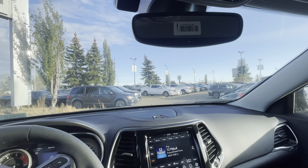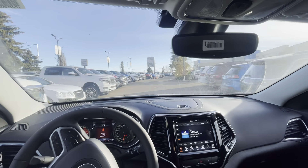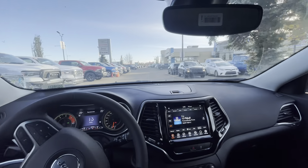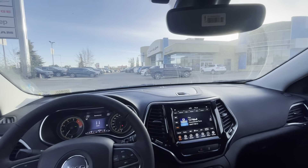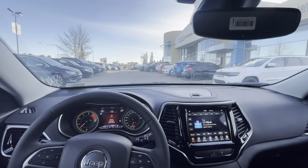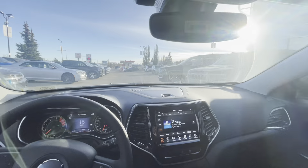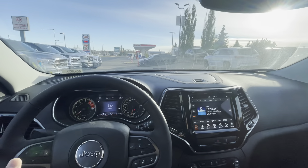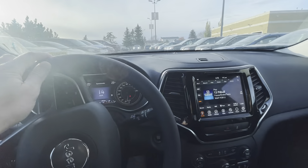One thing you might notice while I drive around the lot is how quiet it is. There's a lot of insulation in these Jeep Cherokees — in the doors, the windshield, and the glass — so the noise levels are very low. Going over some bumps here and the suspension handles it very smoothly; you don't feel most of them. The handling is excellent too. It's not too big and not too small — the perfect SUV size.